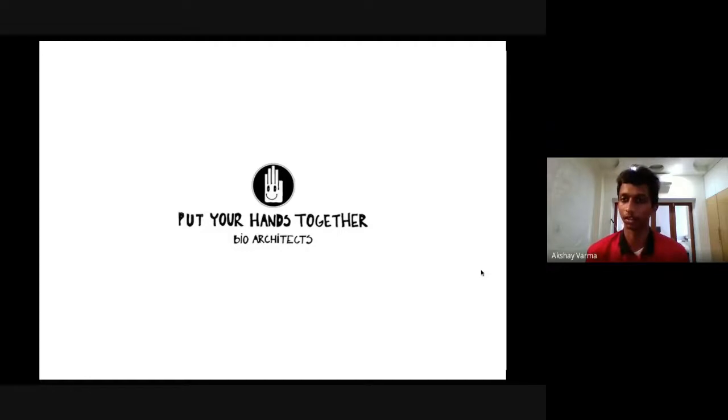And then we'll start with the questions. Please take the stage, guys. Cool.